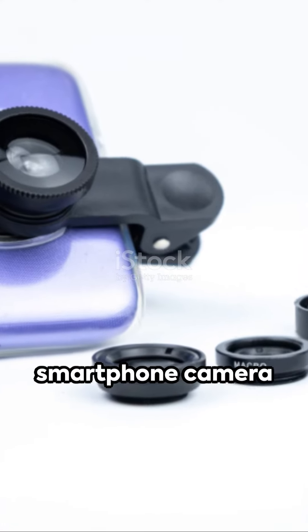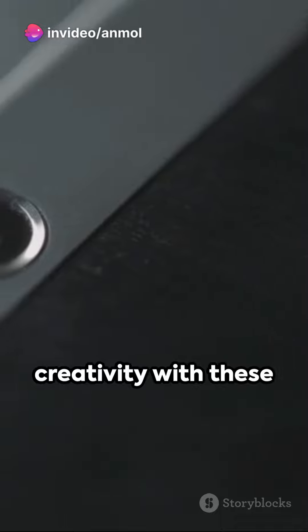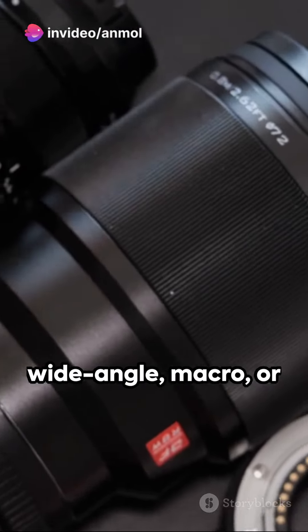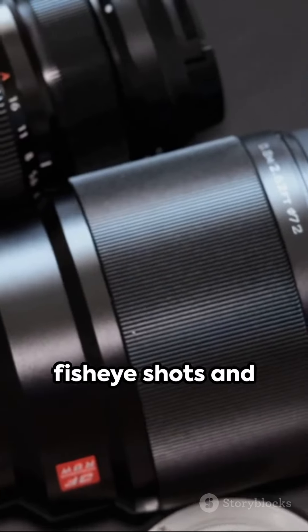Lastly, the smartphone camera lens kit. Unleash your creativity with these compact lenses that clip onto your device. Capture stunning wide-angle, macro, or fisheye shots and take your mobile photography to the next level.